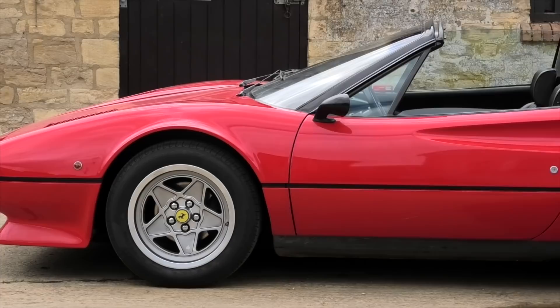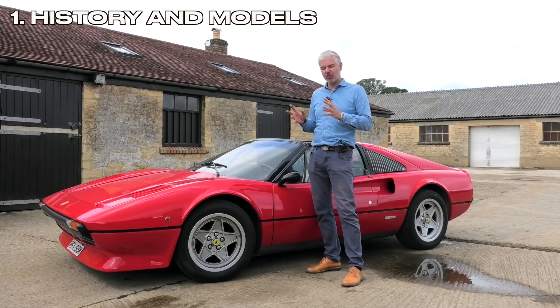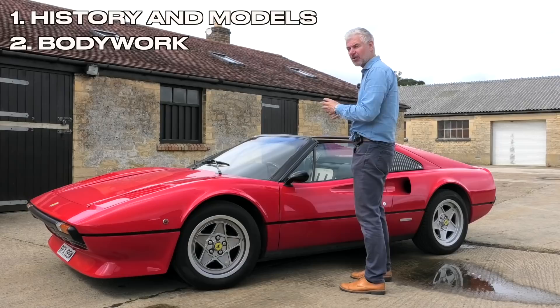I bought this car knowing that it was cheap and that it had a lot of issues. In this video I'm going to be telling you first about the history and model range of the 308 — which ones are more or less desirable — and then we're going to talk about the various things to look out for when considering buying one: bodywork, engine and gearbox, other mechanicals, and the interior.